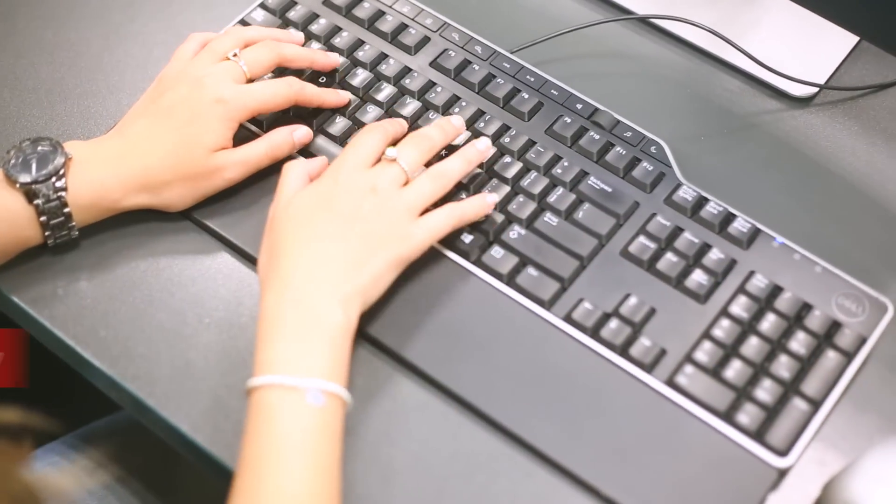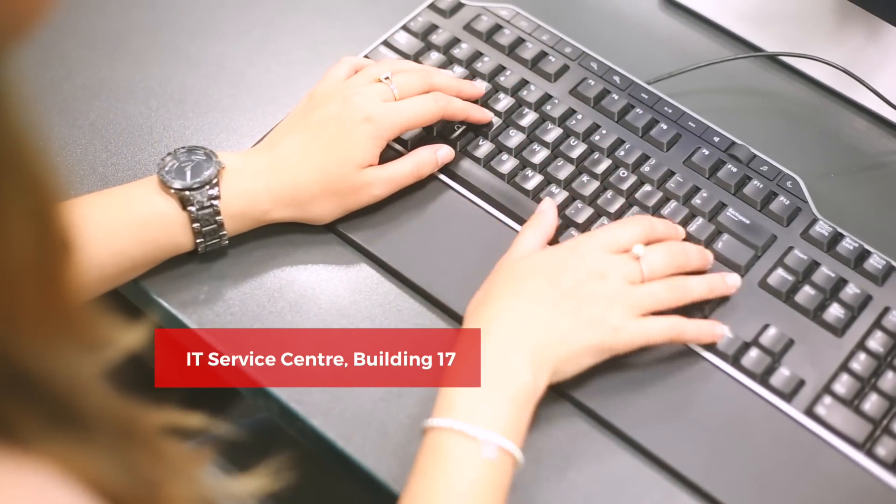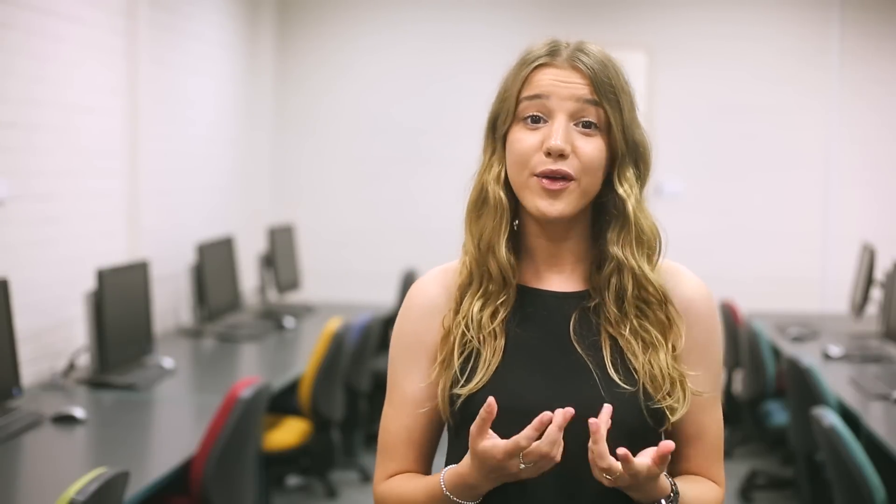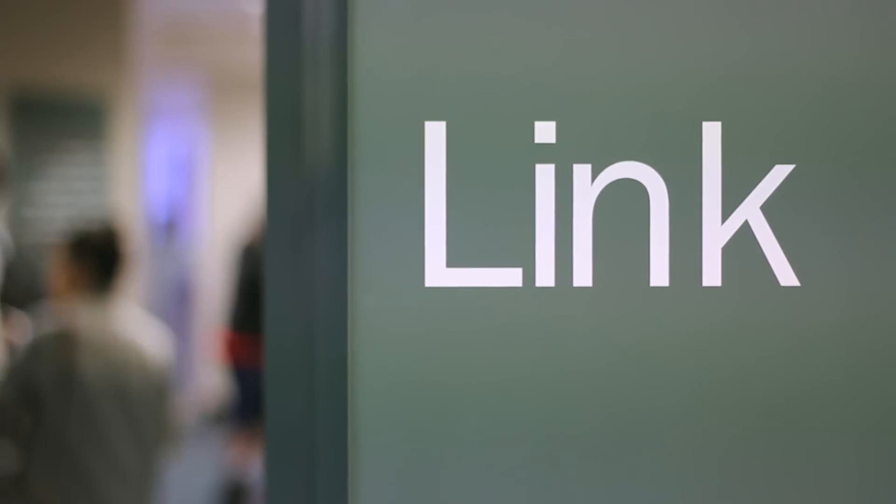If you need some help, pop into the IT Service Centre in Building 17 and support staff will be able to assist you. Computers are located all over campus like at the library, Building 17 and all other faculty computer labs across campus.